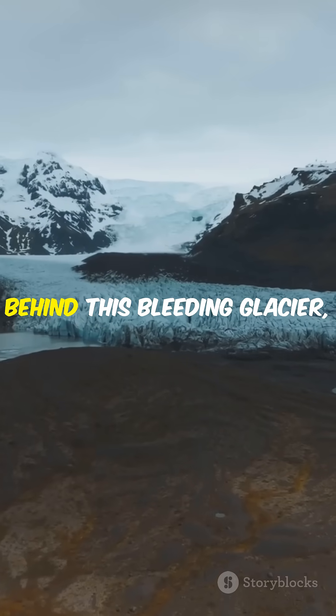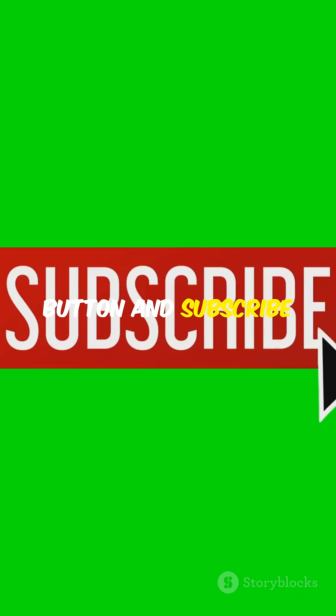Before we uncover the chilling secret behind this bleeding glacier, smash that like button and subscribe to Land and Sea for more mind-blowing nature stories.